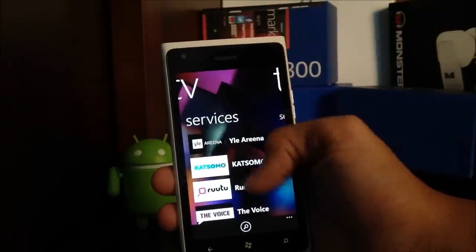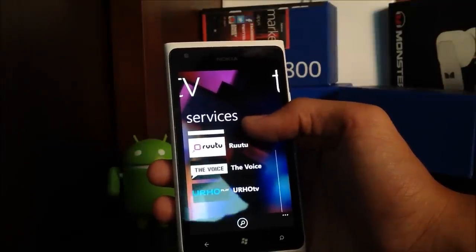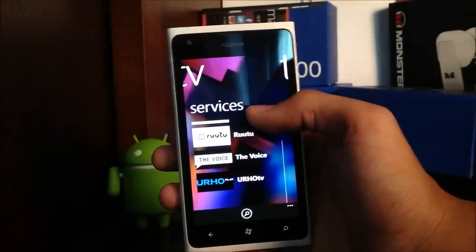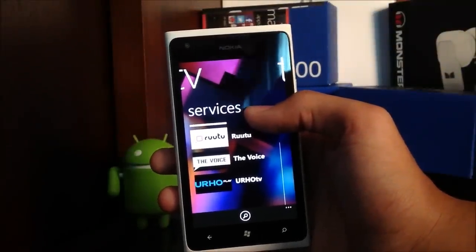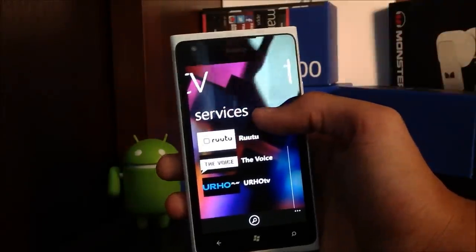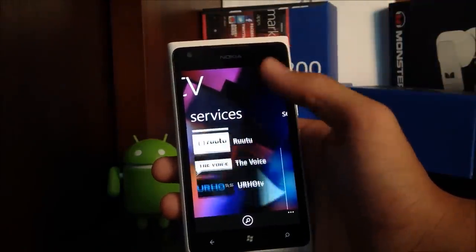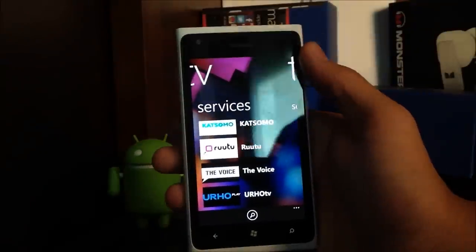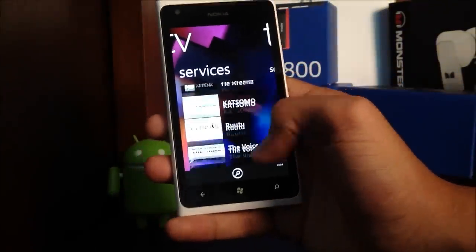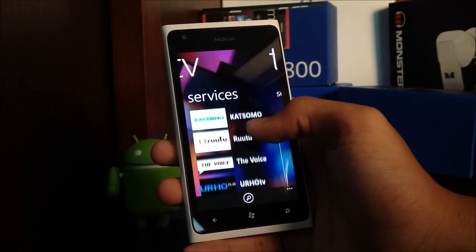Nokia paired up with major service providers in Finland to bring their content in a catch-up TV mode on mobile. Once content has aired, you can view it online — depending on the service provider — within the next day or even the same day. So it all depends on the content provider, but these are mainly the major providers, bringing most of their shows and services to Nokia Windows phones.